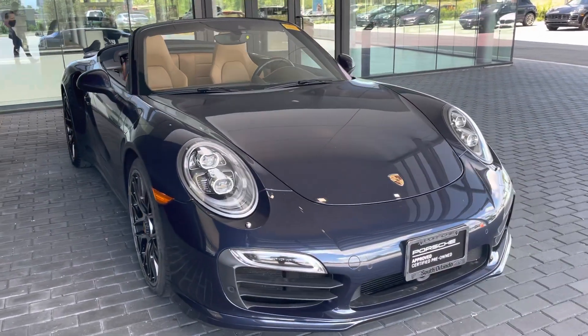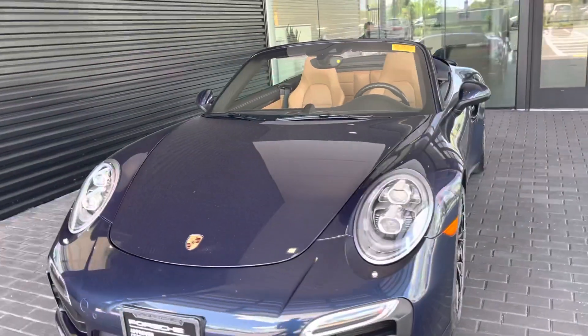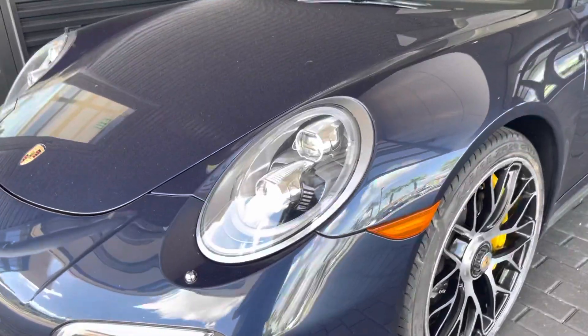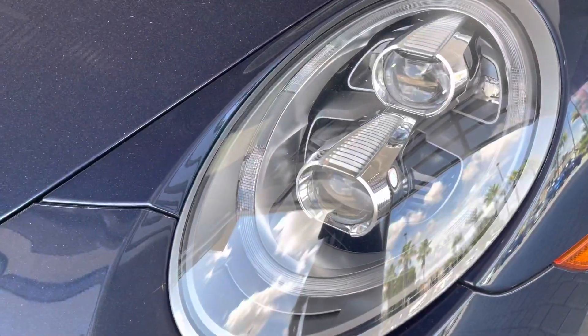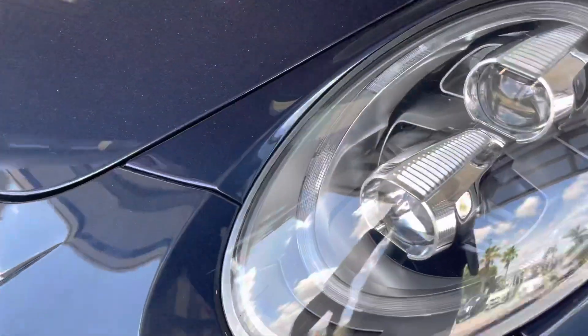Hi, Jonathan here. We are at Porsche South Orlando with the 2014 911 Turbo S cab — amazing looking car in night blue metallic. You have the PDLS Plus headlight systems, the most aggressive headlight system Porsche makes, along with the headlight cleaners.